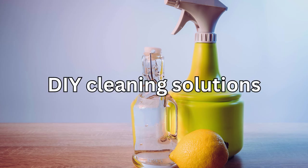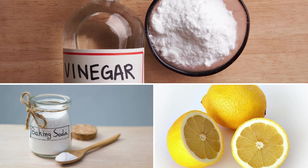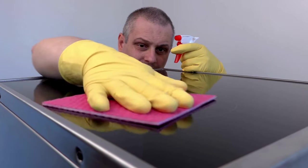Next up, we have DIY cleaning solutions. Forget about pricey store-bought cleaners. With just a few simple ingredients like vinegar, baking soda, and lemon, you can whip up your own all-purpose cleaner that's just as effective and at a fraction of the cost.